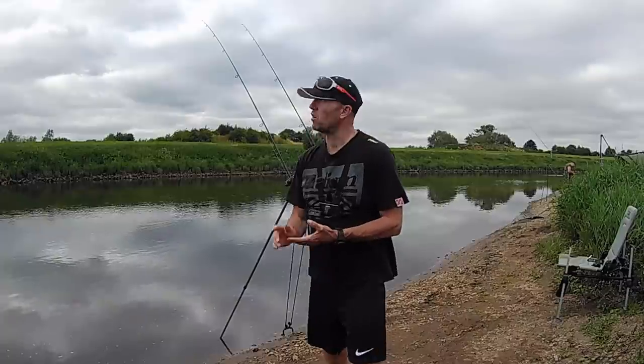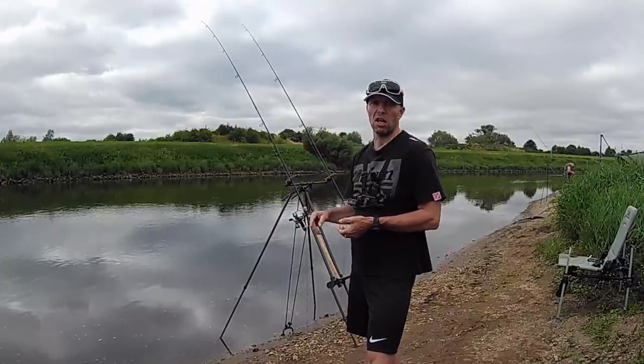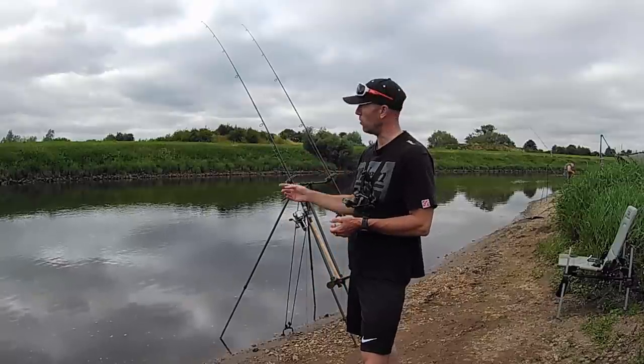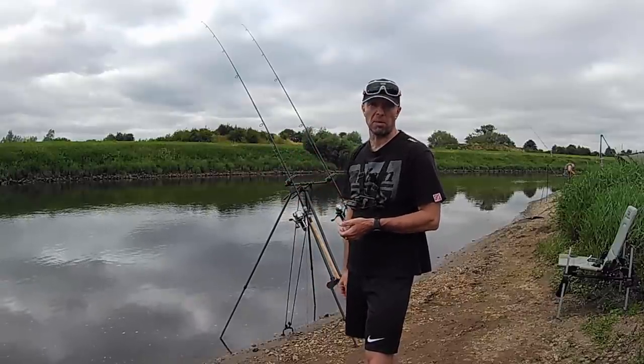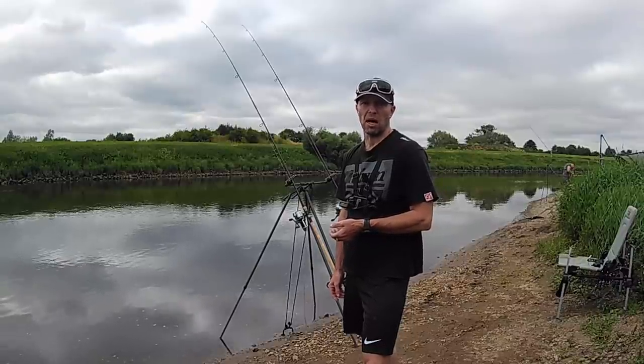Leads wise, I've got a 6-ounce feeder on the left-hand rod and an 8-ounce lead on the downstream rod. We're fishing pellet on that one at the moment, and we've got a maggot bunch on the clip on the top rod, feeding through the groundbait feeder with hemp, pellet, and maggots.